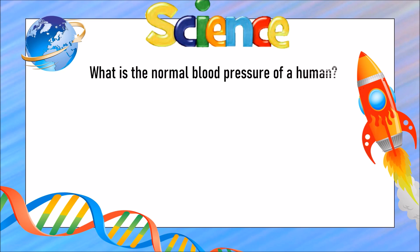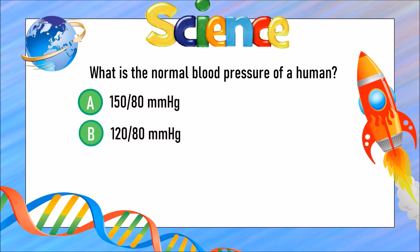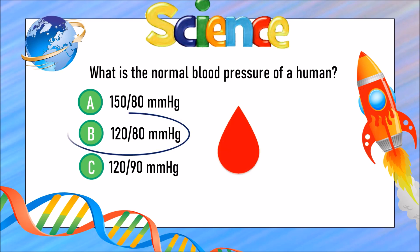What is the normal blood pressure of a human? Is it A) 150 over 80, B) 120 over 80, or C) 120 over 90? The answer is B) 120 over 80.